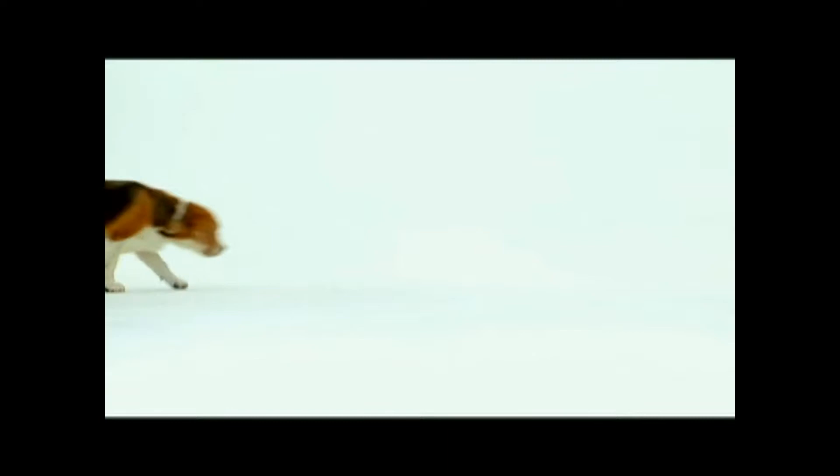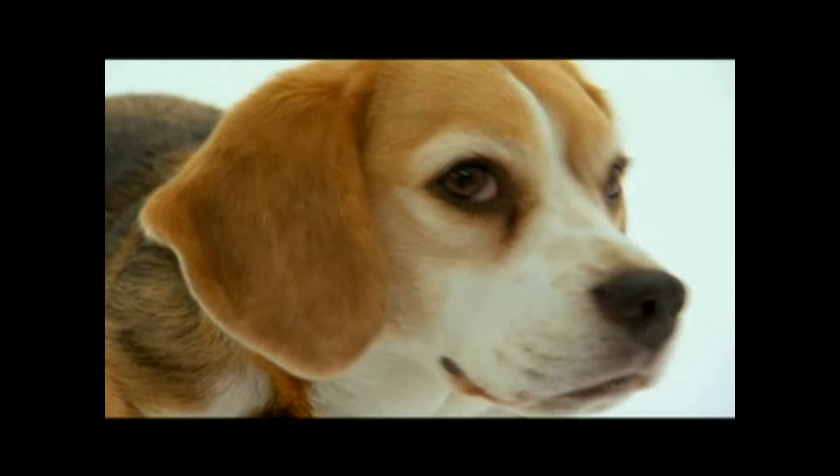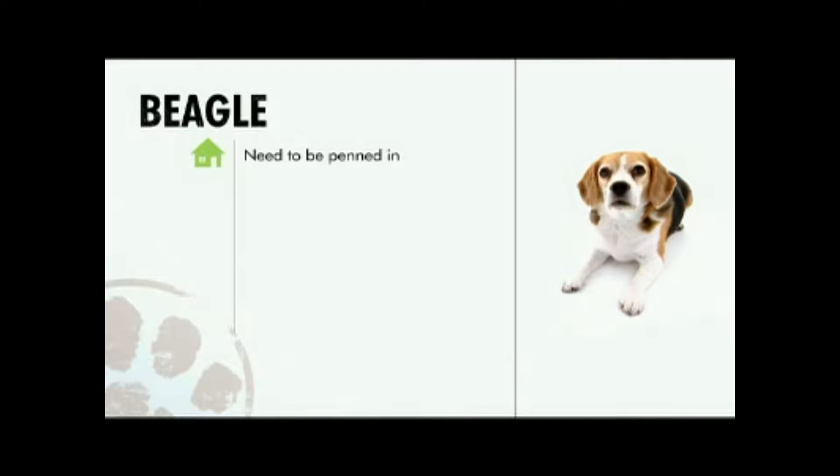Everybody loves Beagles, and that dog's got a big voice. Charming and upbeat, they're pretty much everything you want in a dog, and they adore their owners and make new friends with a turn of the head. Keep them on a leash or behind a fence, not in an apartment. But they're one of the healthiest dogs. While they need more baths than the average dog, if you bribe them with food, they'll do anything. And they love kids and families.